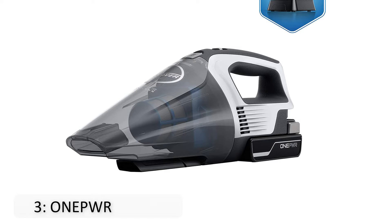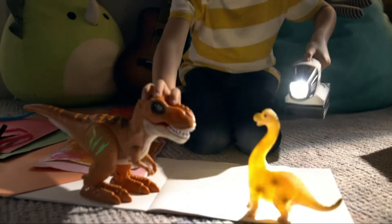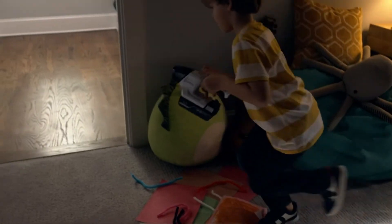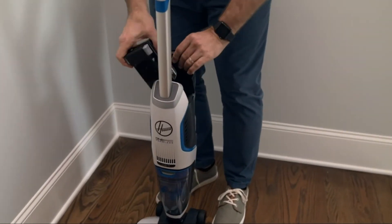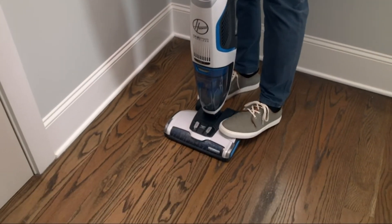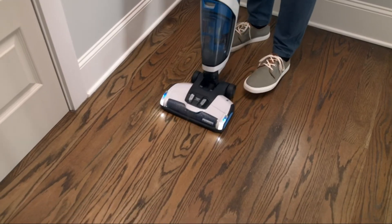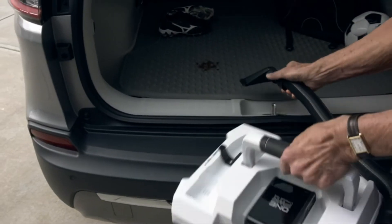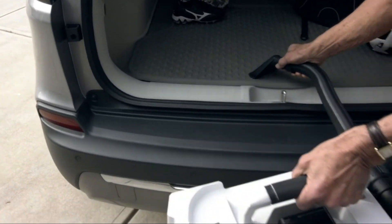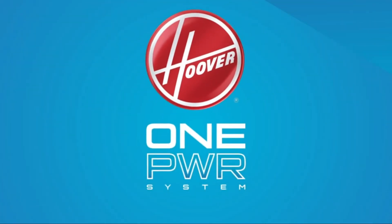At number 3 is the Hoover OnePower. It's a tiny powerhouse that takes care of dust and crumbs quickly, while the onboard crevice tool makes it easy to clean hard-to-reach areas. 71% of Amazon customers gave it a 5-star rating, with a lot of enthusiasm for its strong suction. We love how easy it is to clean the extra-large dust cup — a very useful feature. If you already have other OnePower cleaning devices, there's a reversible rechargeable battery.